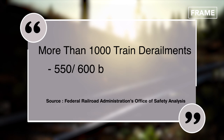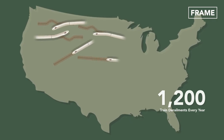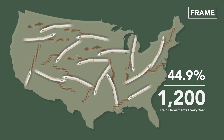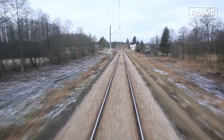According to the Federal Railroad Administration's Office of Safety Analysis, there are over 1,200 train derailments every year in the United States, an impressive 44.9% of which are directly caused by track failure, track buckling, and related defects.